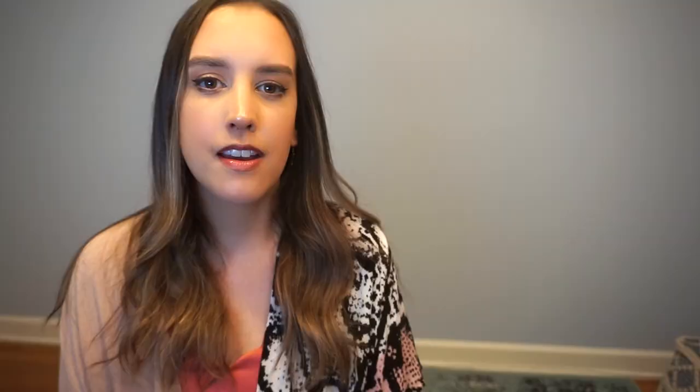Have you ever wanted to get a good look at the knickknacks Elvis Presley kept on his coffee table? Luckily Fred came through and got a shot of just that. Also in the music room — on the right is a catalog, but right there on the table is clearly a fan gift. I can't make out the name on the mug, but it's so cool that something a fan spent time creating found a space in his home.